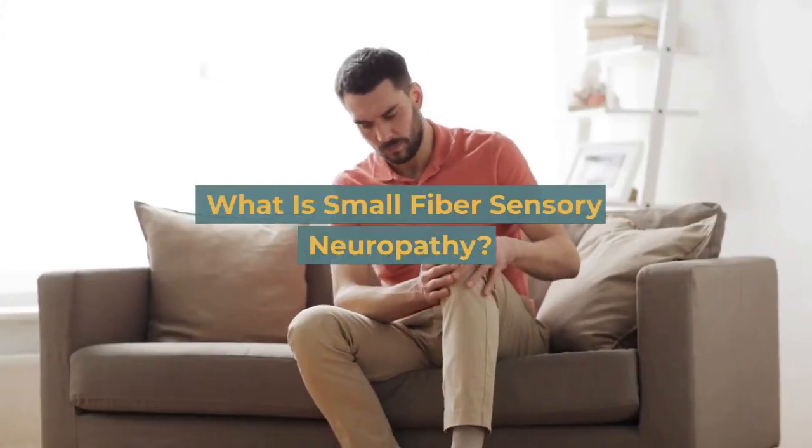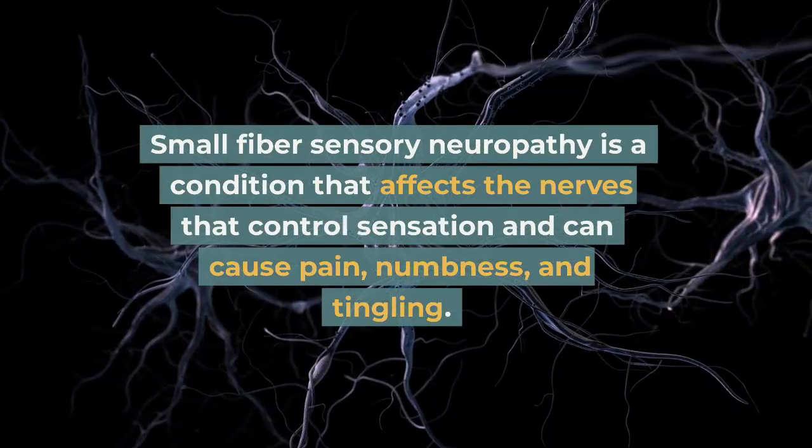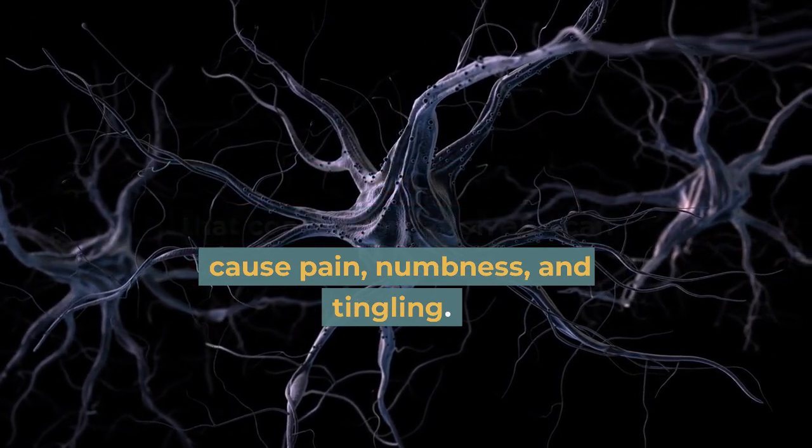What is small fiber sensory neuropathy? Small fiber sensory neuropathy is a condition that affects the nerves that control sensation and can cause pain, numbness, and tingling.